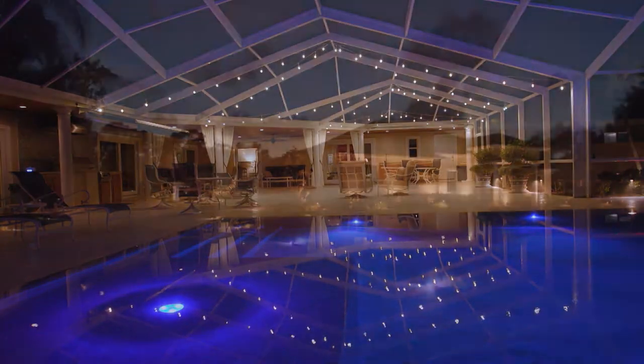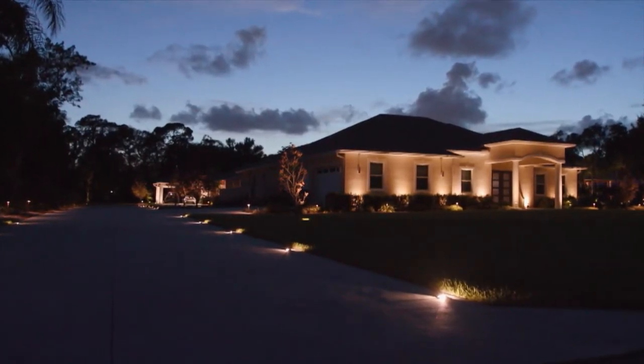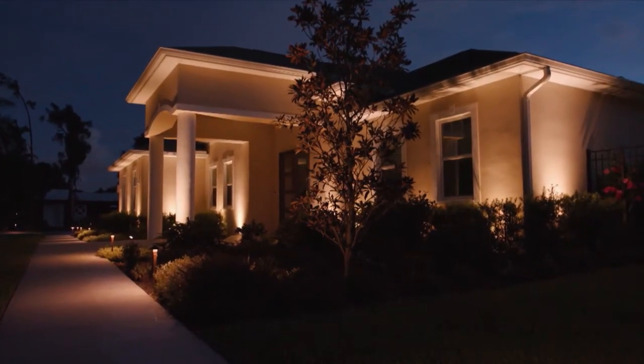Lighting can transform a space. This is especially true when it comes to the lighting around the outside of your home. Let's explore some ideas that add beauty, safety, and security for you and your family.